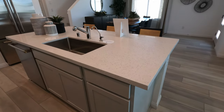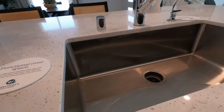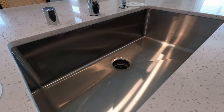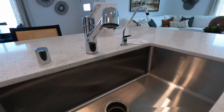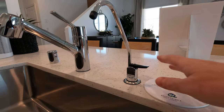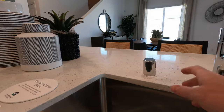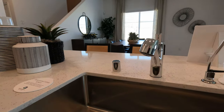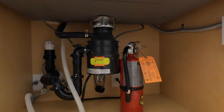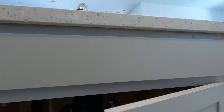On the island side, we have our undermount sink — AmeriSink with rounded edges and center drain. Standard hardware. You also get your Kinetico water filtration. This is your backflow for your dishwasher. Coming down, this is where your water filtration will be set up. Once you close that screw, they're going to come in and hook that all up for you.